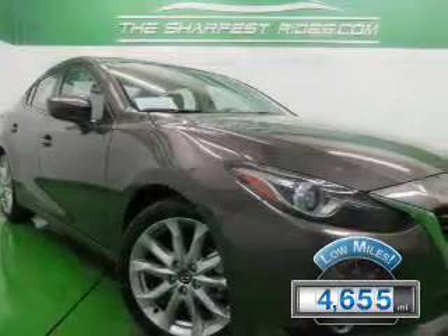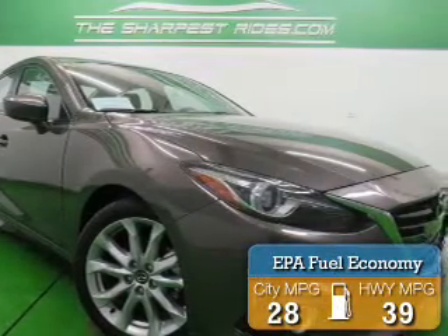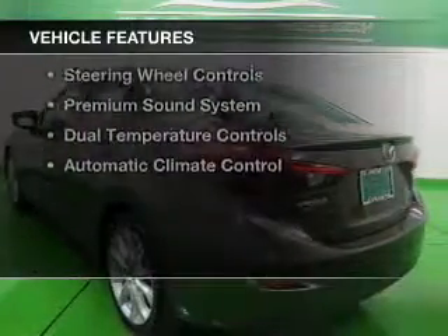With fewer than 5,000 miles, this vehicle is like new. Great fuel efficiency saves you money by requiring fewer trips to the gas station. The features include an electric trunk,